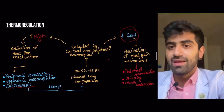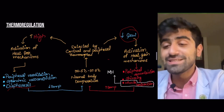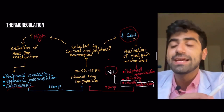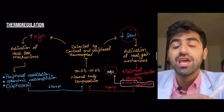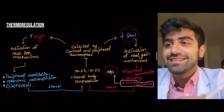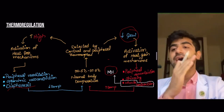All heat loss mechanisms decrease temperature; all heat gain mechanisms increase temperature. Excessive muscle contraction — as pointed out on this slide — is exactly what goes wrong in malignant hyperthermia. You have excessive muscle contraction, excess use of ATP in those muscles, and excess generation of heat. It's the excessive employment of the heat gain mechanisms that causes malignant hyperthermia.